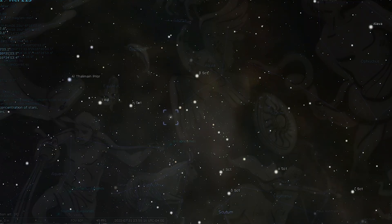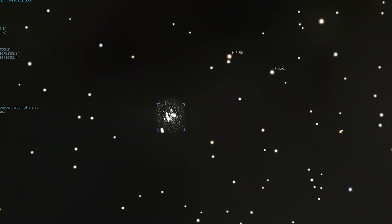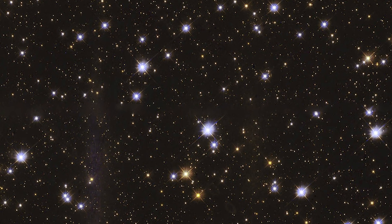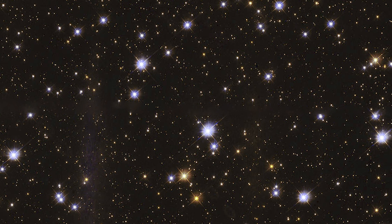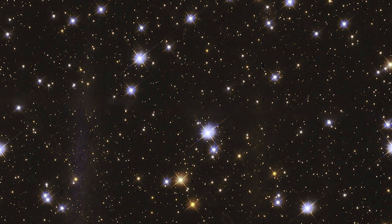Through 8x5 binoculars it appears small, compact, faint, and globular with a star-like point on its northeastern edge. The V shape that gives this cluster its name is readily apparent through telescopes at low magnification. Increasing the magnification to about 50 times will improve the view and reveal a multitude of blue-white stars, though the cluster will start to lose shape due to the increased magnification.